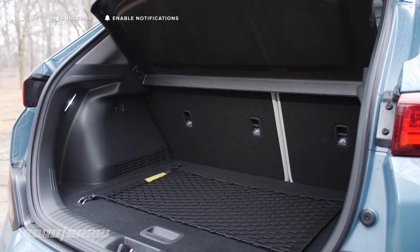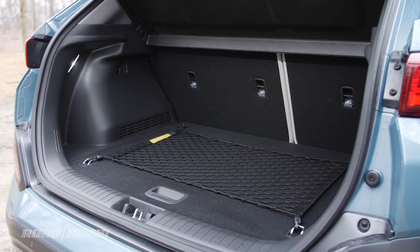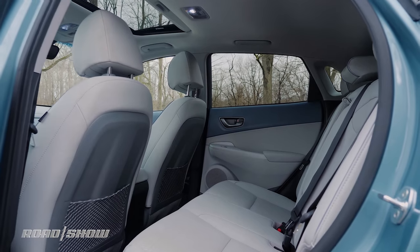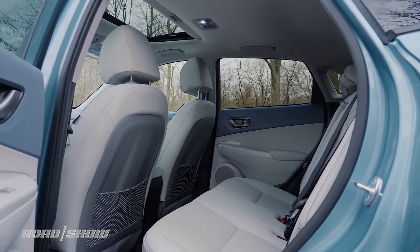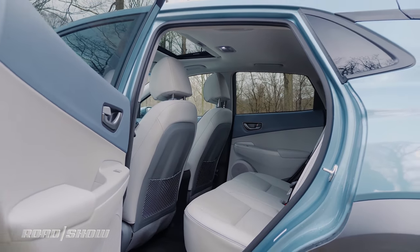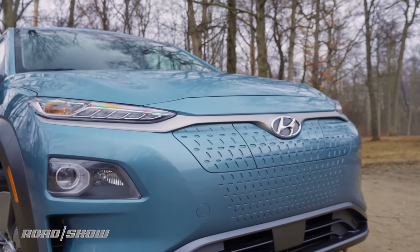The Kona's battery doesn't eat into cargo space, thankfully, because its 19 cubic foot cargo capacity is second to last in the segment. That being said, there is still plenty of space in the cabin for humans, dogs, or cargo in the second row. Sadly, there is no frunk — just a bunch of EV hardware tucked under the hood.